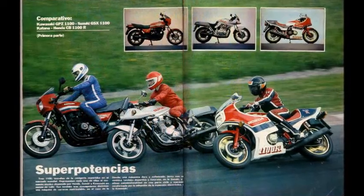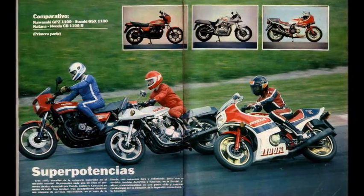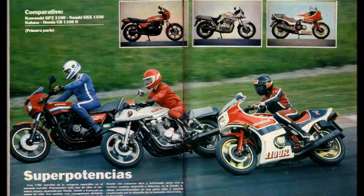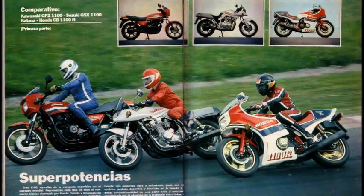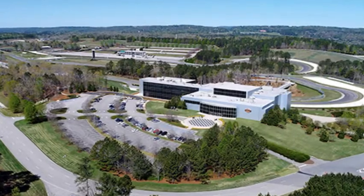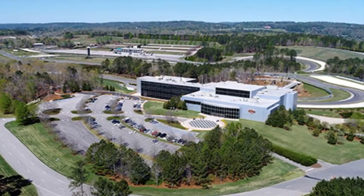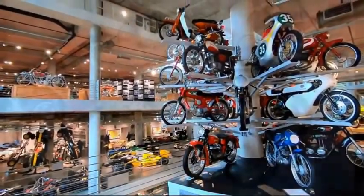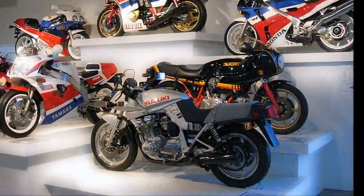The Katana is a very highly collectible item, and is a model that was very ahead of its time in comparison with other brands' bikes. The American Barber Motorsport Museum in Birmingham, Alabama is a huge facility, and of course, the Katana is there.